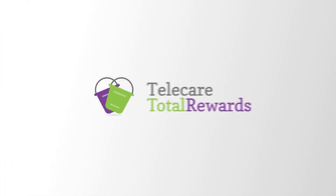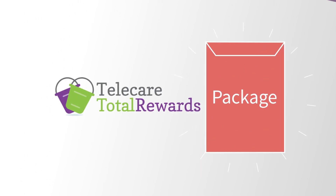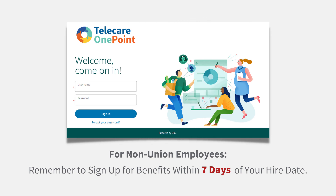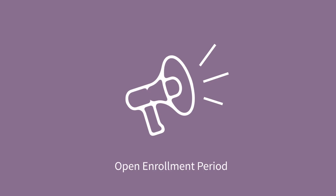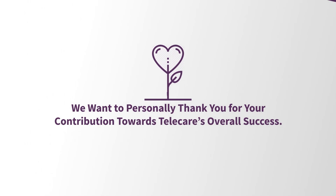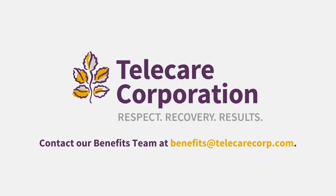Now that you have learned about Telecare's total rewards package, we need you to take some immediate action. Remember to sign up for benefits — you may also enroll your eligible dependents at this time. There are only two other times you can sign up for healthcare or change your plan: during our annual open enrollment period or within 30 days of an IRS qualifying event. We want to personally thank you for your contribution toward Telecare's overall success. To learn more about the benefits you can receive through Telecare, email benefits at telecarecorp.com.